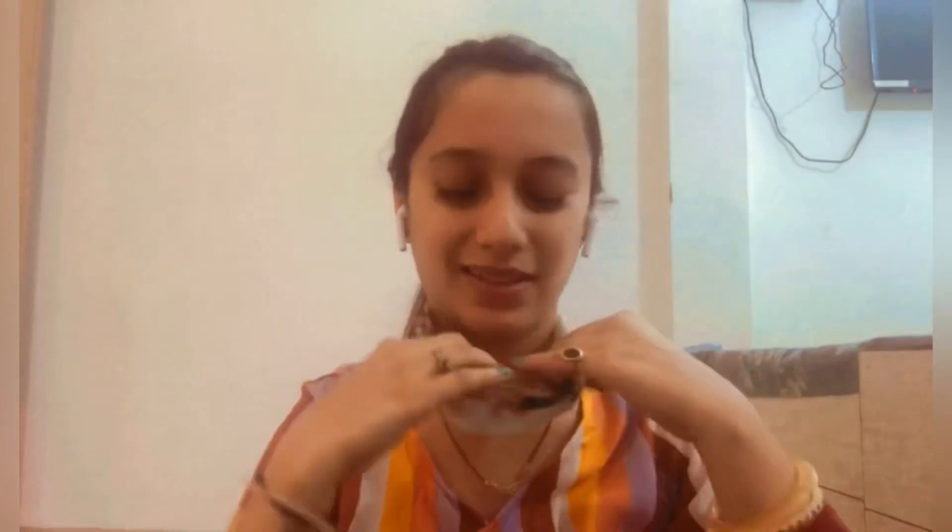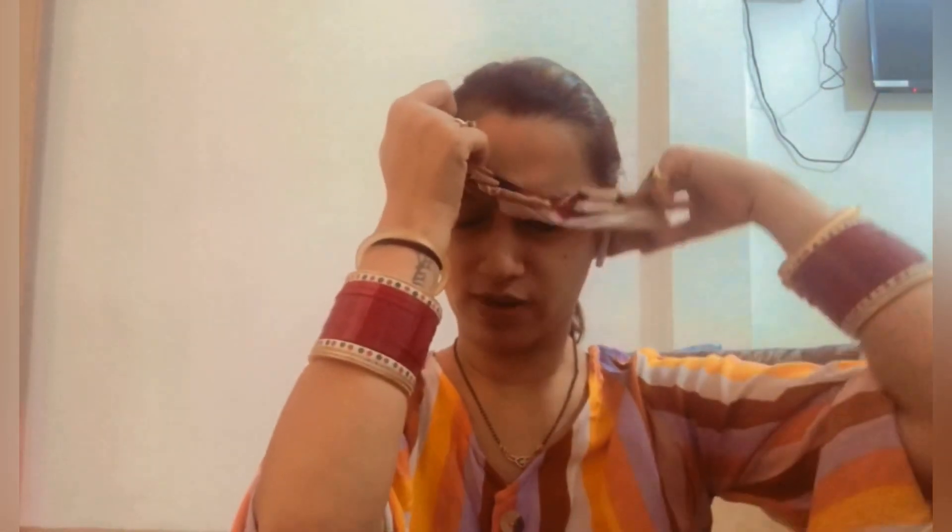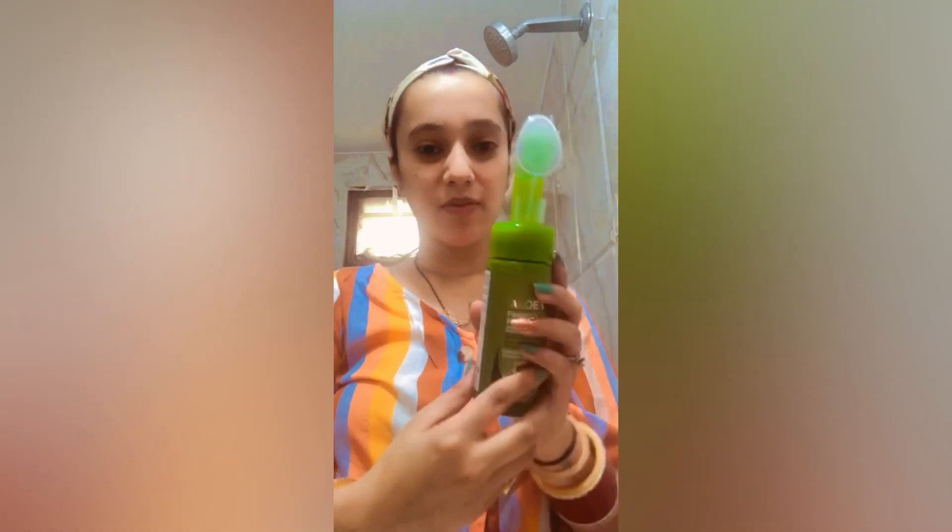Now is the time to start getting ready because Raj is coming from work and he'll get angry if I'm not ready - we'll be getting late as well. The first step is washing my face since I didn't apply anything today. I'm going to use the same WOW Aloe Vera Face Wash - you just press it and the foam comes out itself, then massage it with the brush.